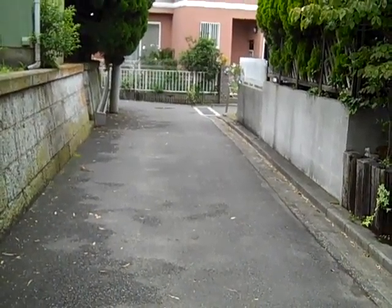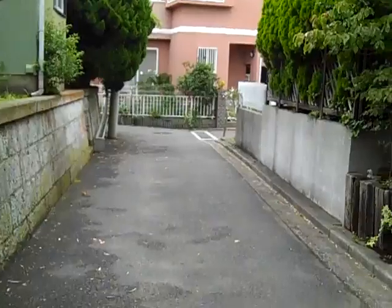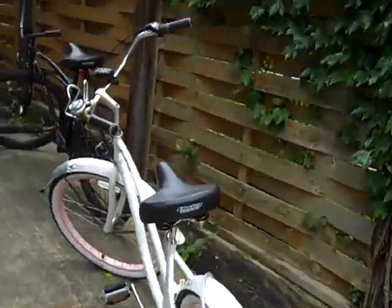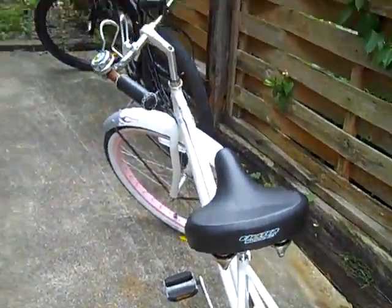I have to back out and do about a 20-point turn, which is a lot of fun — not really. Here are the bikes. We actually ride these around town a lot, which is great, so I don't have to drive.